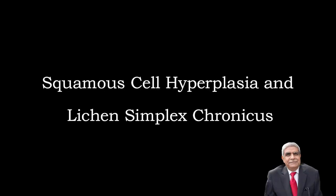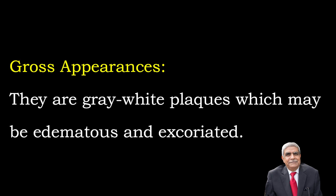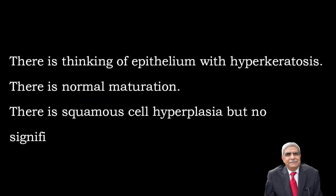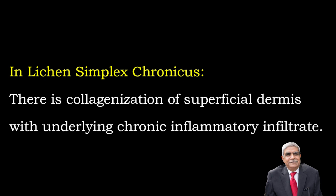The other lesion is squamous cell hyperplasia and lichen simplex chronicus. It is seen in adult women and commonly presents with focal pruritus, treated with topical corticosteroids. Gross appearances: grayish white plaques which may be edematous and excoriated. Microscopic features: thinning of epithelium with hyperkeratosis, normal maturation, and squamous cell hyperplasia but no significant dermal changes. In lichen simplex chronicus there is collagenization of superficial dermis with underlying chronic inflammatory cellular infiltrate.